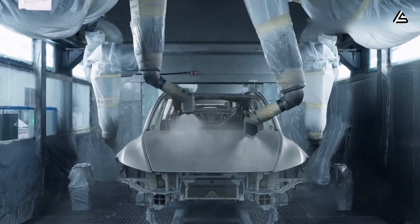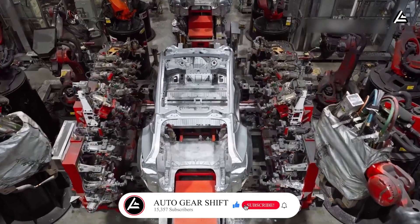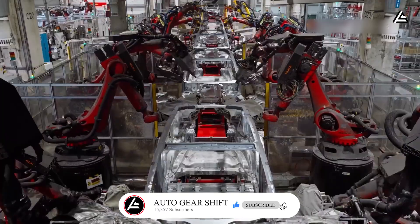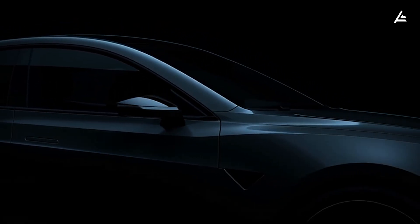If you enjoy real tech breakdowns — not hype — hit that subscribe button and ring the bell to help us hit 15,357 subscribers, because your click drives us closer to the next big Tesla story.